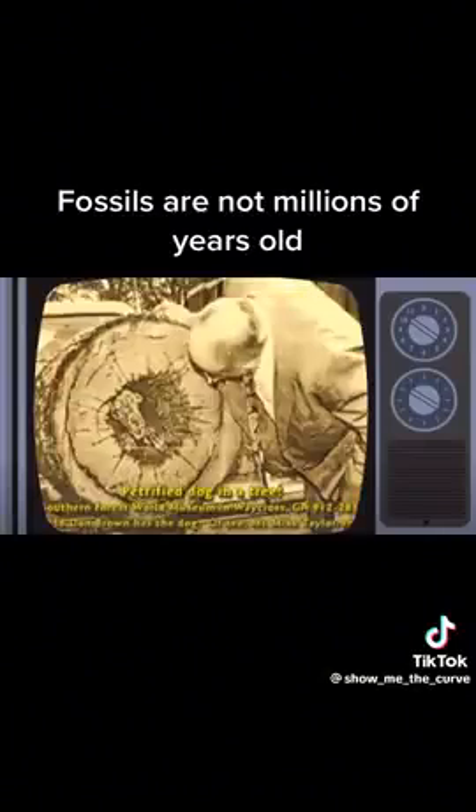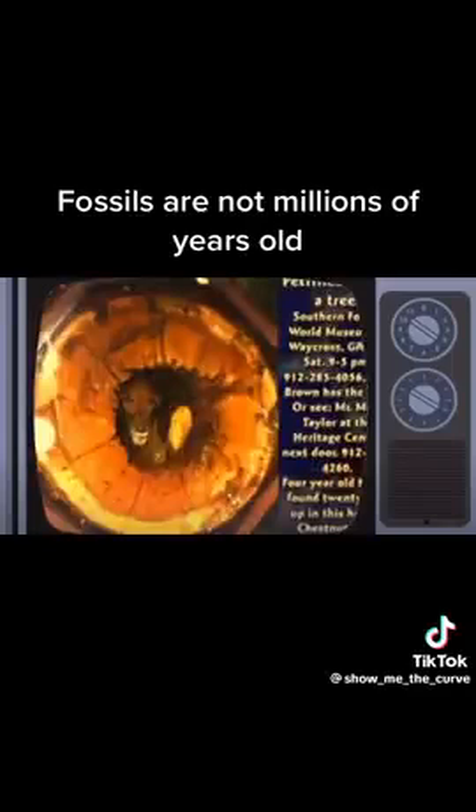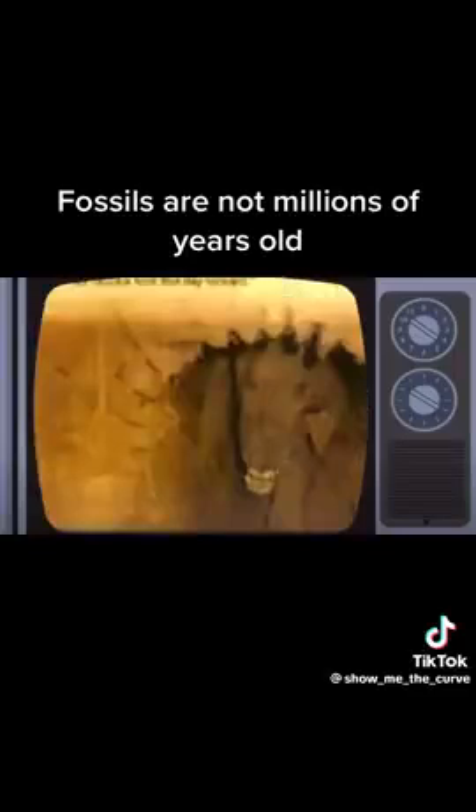Way across Georgia, there's a mummified dog stuck inside a tree. Some people say it's petrified — I don't know if it's mummified, I've not been there yet. But how can a dog get mummified in just a few years? It chased a raccoon up the tree and got stuck. They named it Stucky, of course — they had a contest to name it. They cut the tree down for firewood and there was a dog inside.